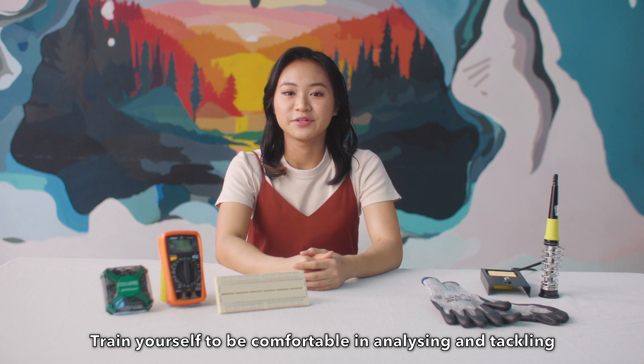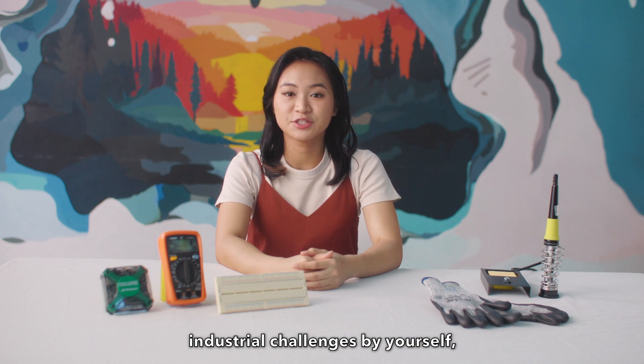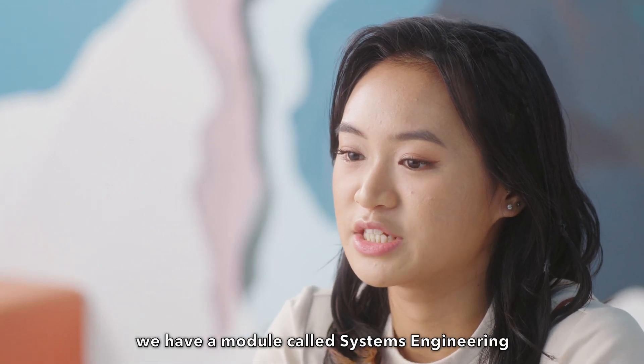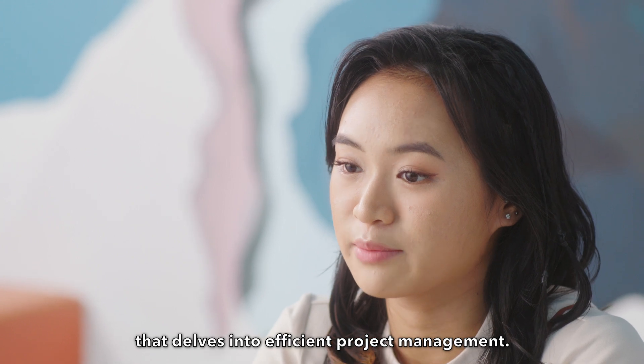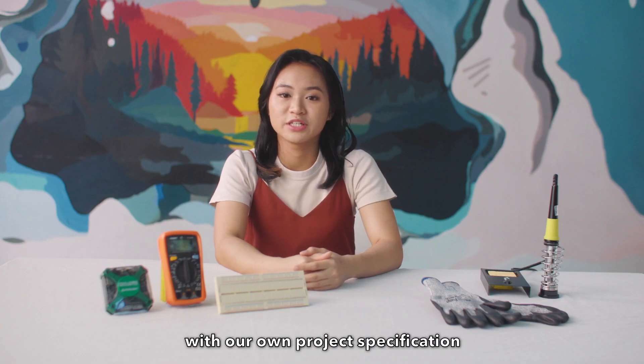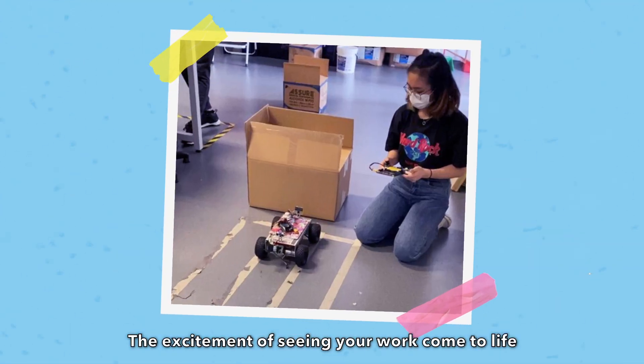Be prepared to work independently. Train yourself to be comfortable in analysing and tackling industrial challenges by yourself, just like in the working world. For example, we have a module called Systems Engineering that delves into efficient project management. We are also expected to come up with our own project specification based on the brief.